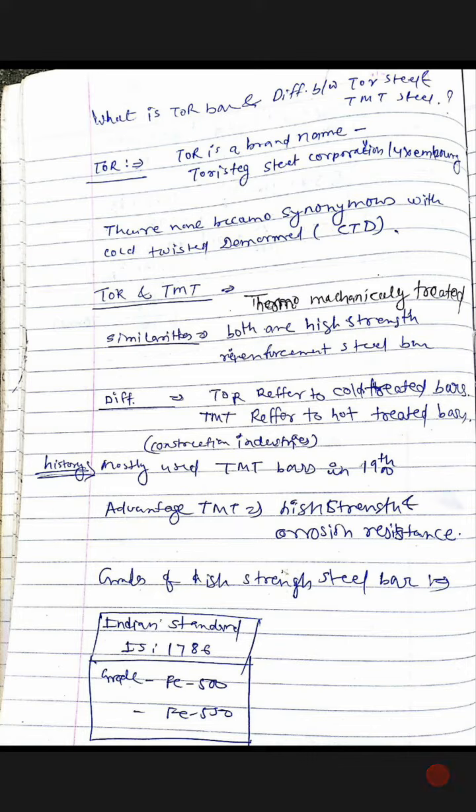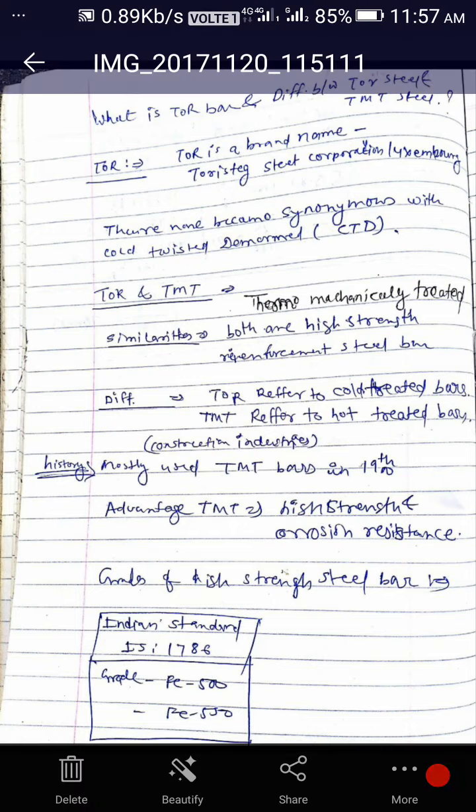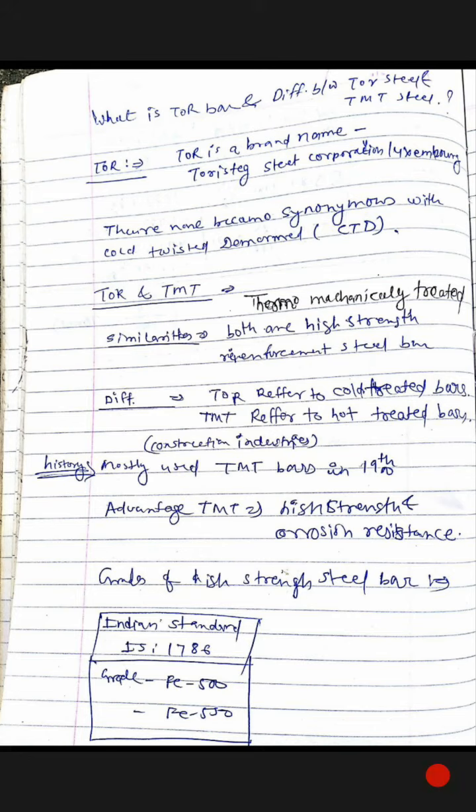Let's come to the point — Taur and TMT. What is Taur? What is TMT? TMT stands for Thermo-Mechanical Treatment. Both Taur and TMT are high-strength reinforcement steel. The key difference: Taur refers to cold treated bars, while TMT refers to hot treated bars.